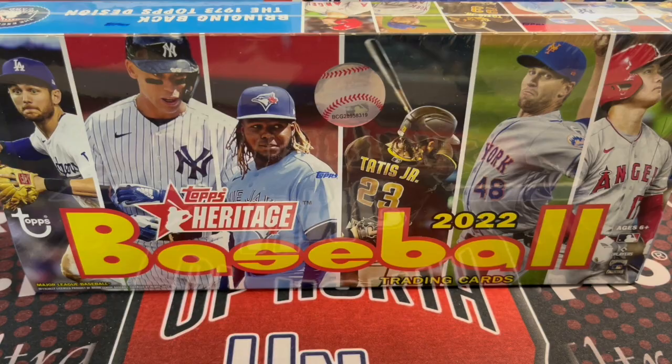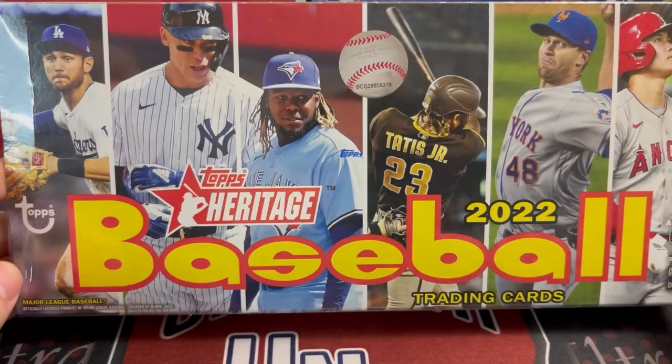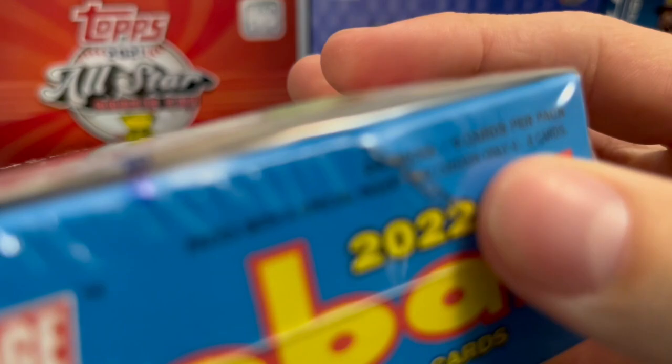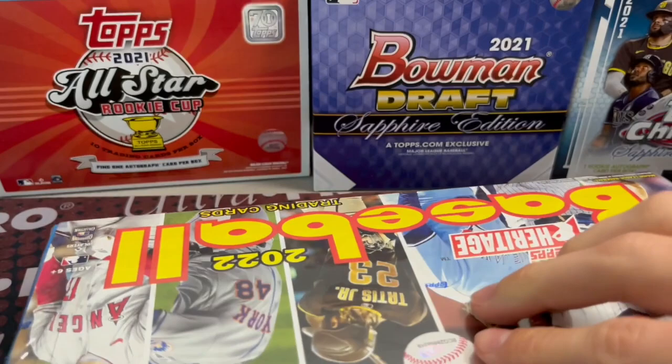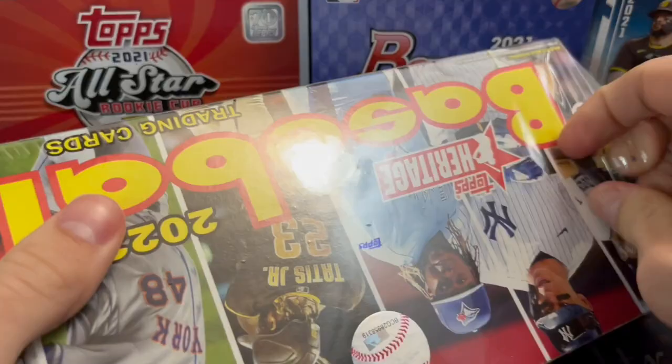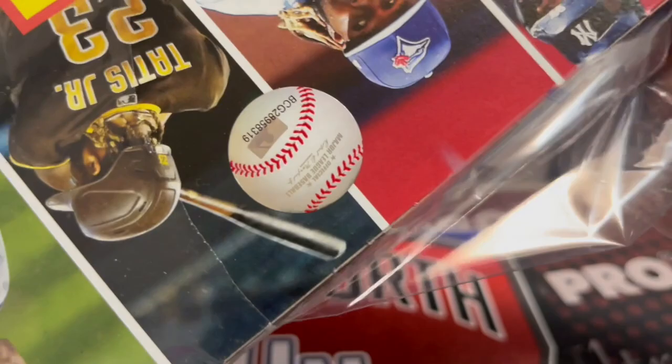Hey everyone, it's Up North Collectors here. We are opening up a box of 2022 Heritage Baseball — this is a hobby box. Always a fun product based on the 1973 design. You get one autograph or relic per box, a 500-count card set with 400 regular cards and 100 short prints, and of course your chance at a Real One autograph. Baseball's back for 2022, full season.